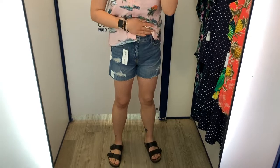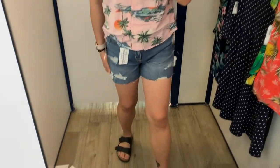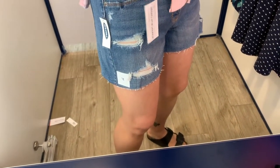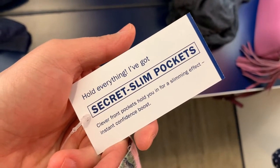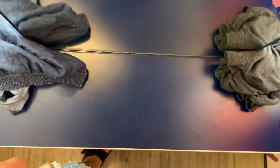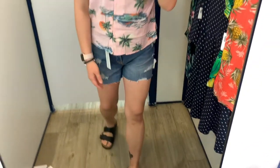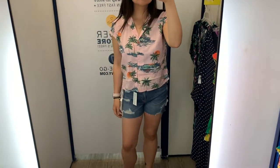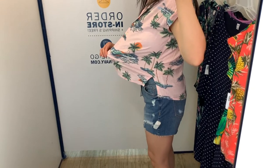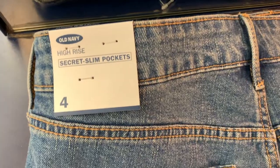I also tried it on with these shorts — the high-rise Slim Secret Pocket shorts. I have two pairs of these, but not the distressed ones with the raw hemline. I actually didn't like the fit of these very much. They just felt a lot stretchier than the ones I already own. But they do have functional front pockets and the high-rise is fairly decent. These retail for $34.99 — I tried them in a size 4. The shirt itself was really nice, a little bit roomy, with a side split. I felt it was a little bit see-through, but you can't really tell from the video clip.